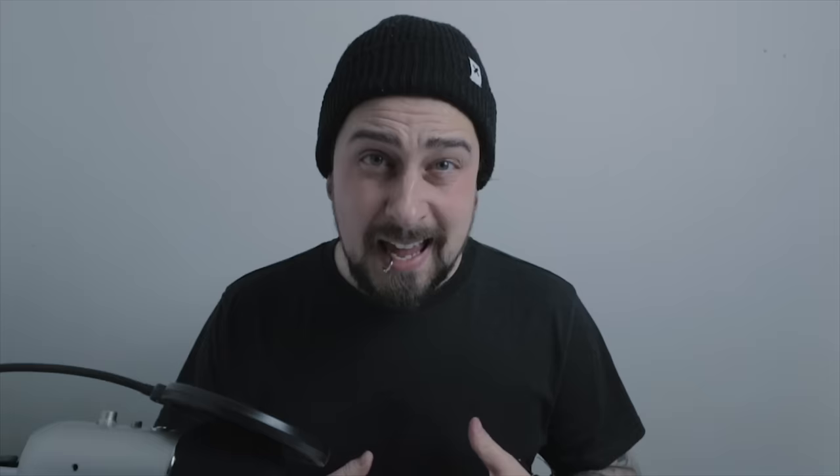I'll be sharing with you some personal signs of Asperger's syndrome from me, and some I'll be talking about I've never seen in any other video before. I'm Dan. I have Asperger's syndrome, ADHD, OCD and dyslexia.